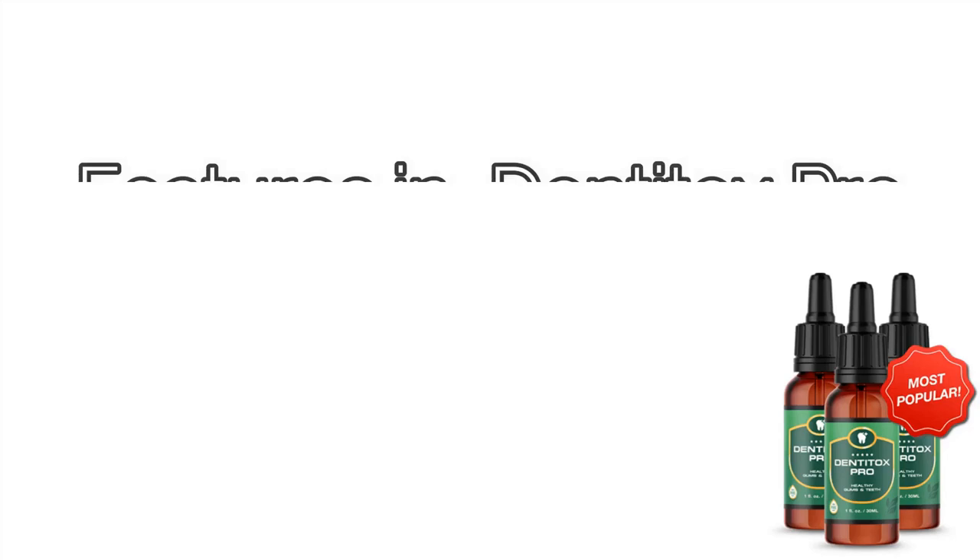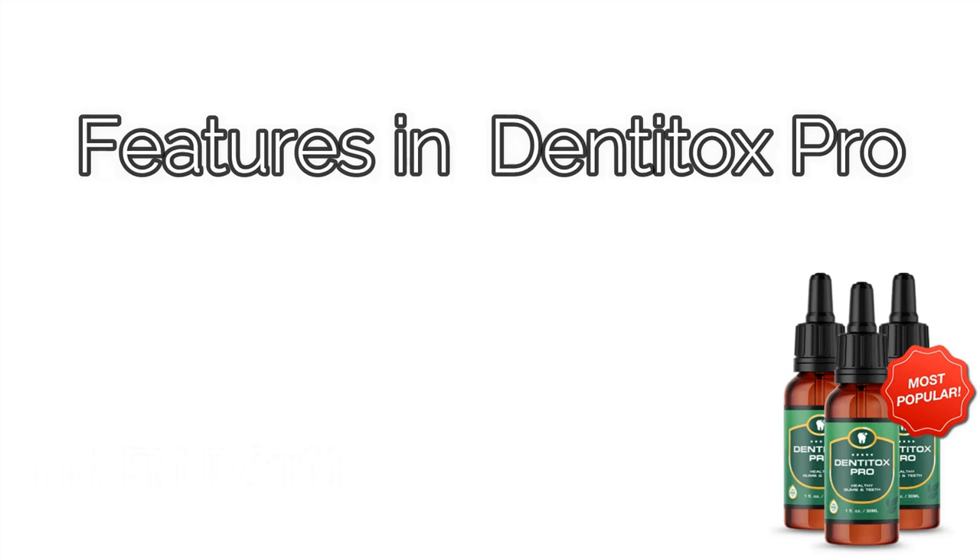If you examine the Dentitox Pro label, you will notice a long list of vitamins and minerals, including calcium, zinc, potassium, vitamin C, and a few others. A mixture of strong herbal extracts known to enhance oral health is also included. Together, these ingredients are what make Dentitox Pro so powerful.